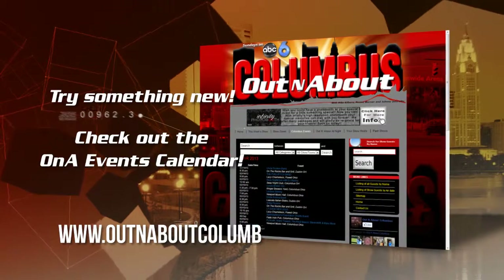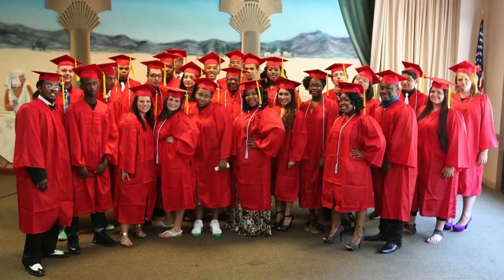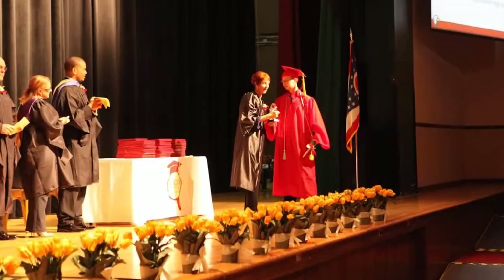A state-funded charter school that helps teens and young adults earn their high school diploma while preparing for the workforce — Focused Learning Academy has three convenient locations. Out and About Columbus interviewed Jason Morton on the advantages of attending a Focused Learning Academy. Focused Learning Academy got started in 2006 to offer opportunities to students 16 to 22. It's both a second chance and an opportunity for students who want a change of scenery. We connect their dreams to their realities and try to bridge that gap for them.